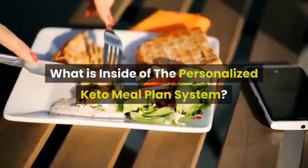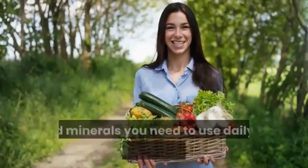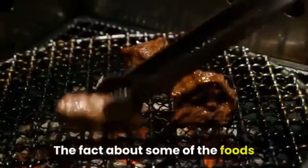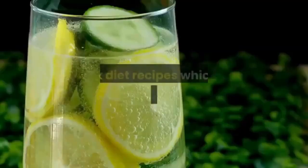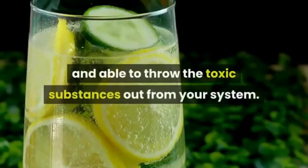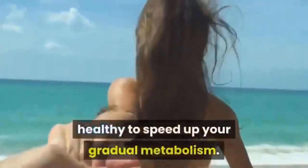Inside the personalized keto meal plan system you'll find: a detailed table of healthy herbs and minerals to use daily for permanent weight loss; the truth about foods commonly believed to be healthy but aren't; detox diet recipes to eliminate toxic substances from your system; and a simple step-by-step guideline to adopt healthy eating habits and speed up your metabolism.